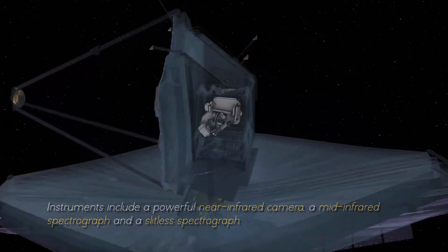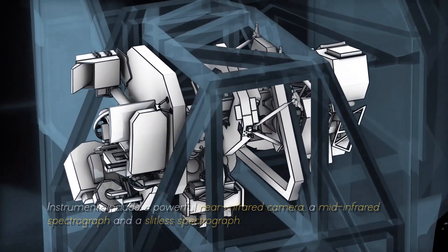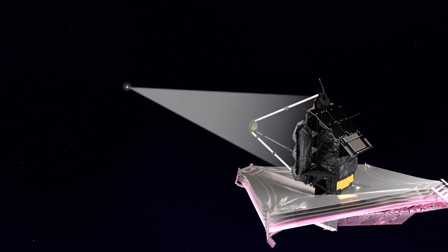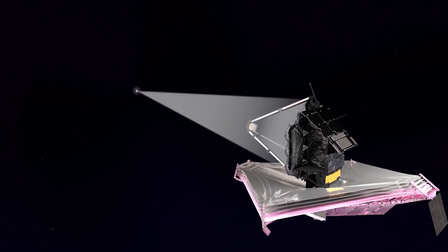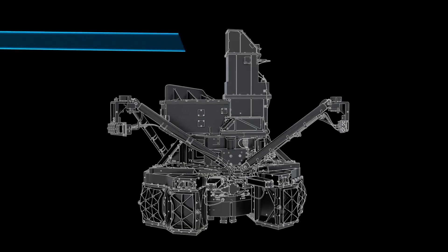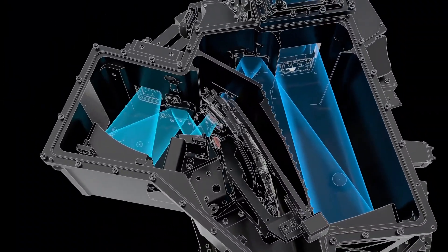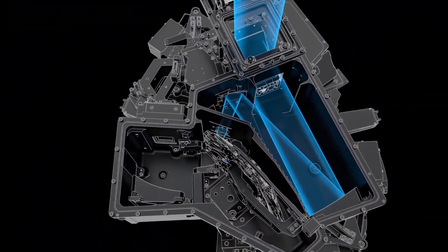Instruments include a powerful near-infrared camera, a mid-infrared spectrograph, and a slitless spectrograph. These instruments work together to capture images, measure spectra, and study the properties of objects ranging from the oldest galaxies to the planets of our solar system.